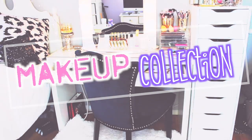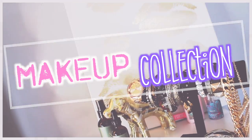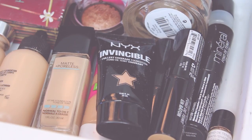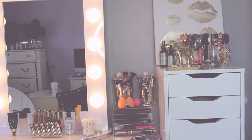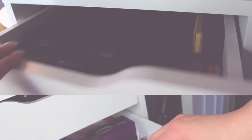Hi guys! Today I have my makeup collection video. This has been so requested and I know it is huge on YouTube, so if you'd like to see the storage I have and everything in my collection, please keep watching. I also wanted to quickly mention that I am by no means trying to brag. This might be a lot for some of you and nothing for others. I really hope you enjoy the video — let's get into my collection.